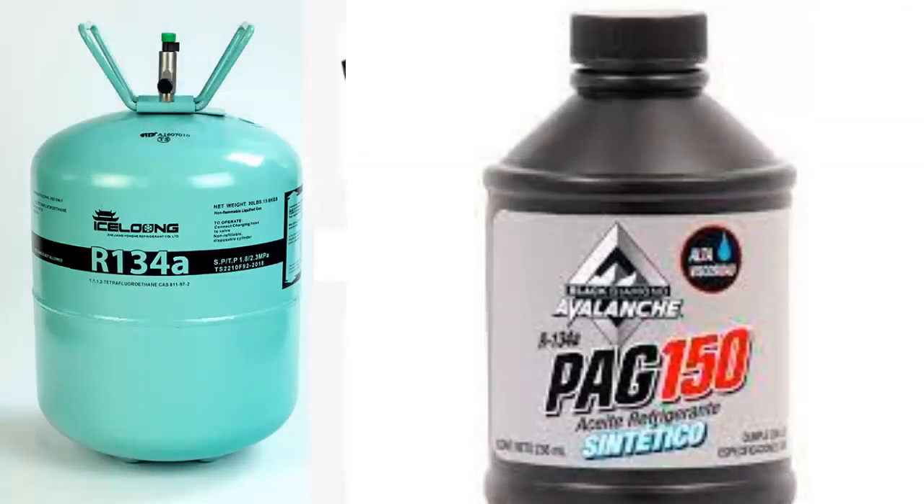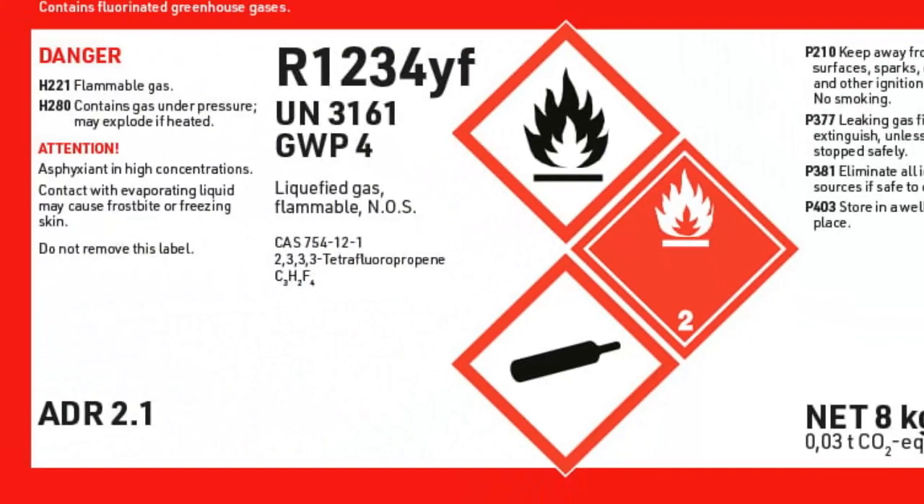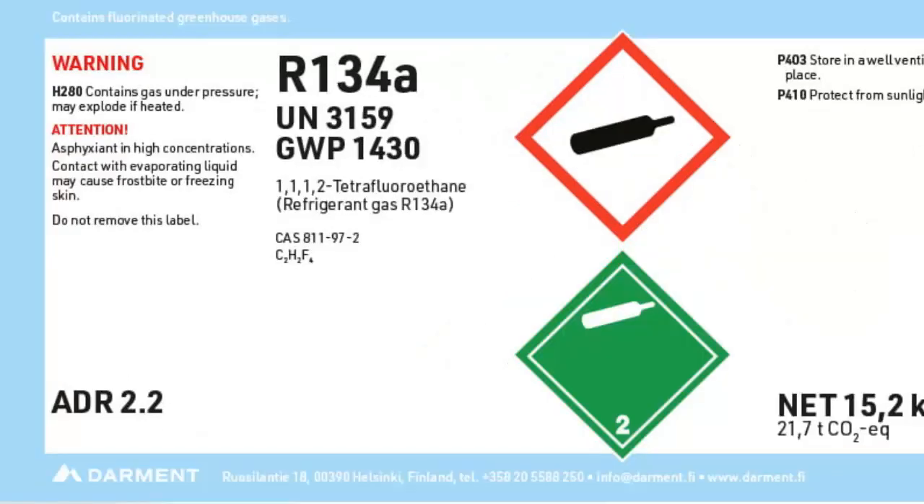R1234E has low toxicity and is slightly flammable. Additionally, it exhibits excellent compatibility with most materials. Its safety classification is A2L, Group L2. On the other hand, R134A is non-toxic and non-flammable, with an A1, L1 classification.